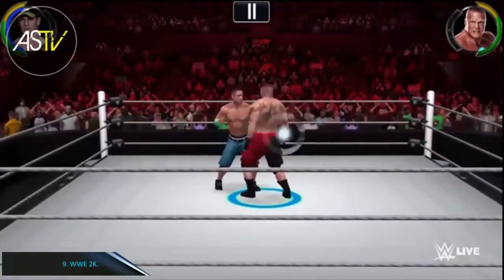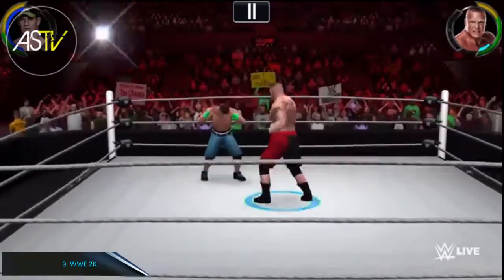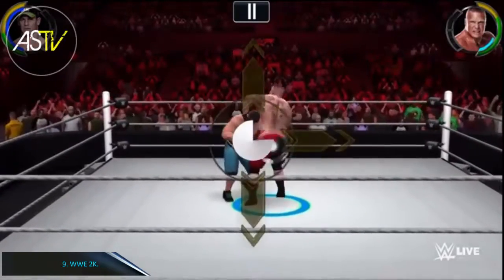Number 9: WWE 2K. If you like watching SmackDown and wrestling sports, WWE 2K is the Android sports game for you.